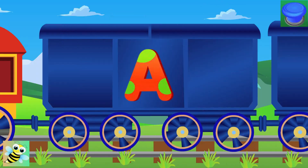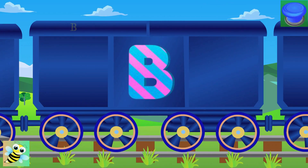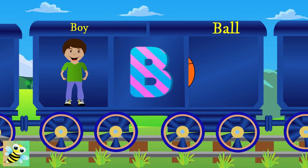Here comes B. B for boy, and the boy is cute. B for ball.